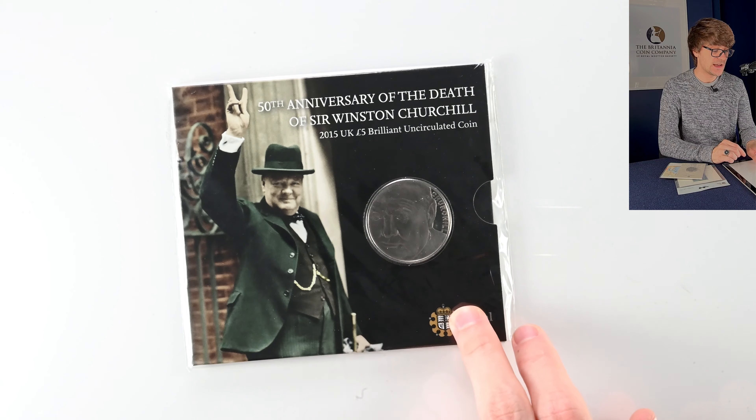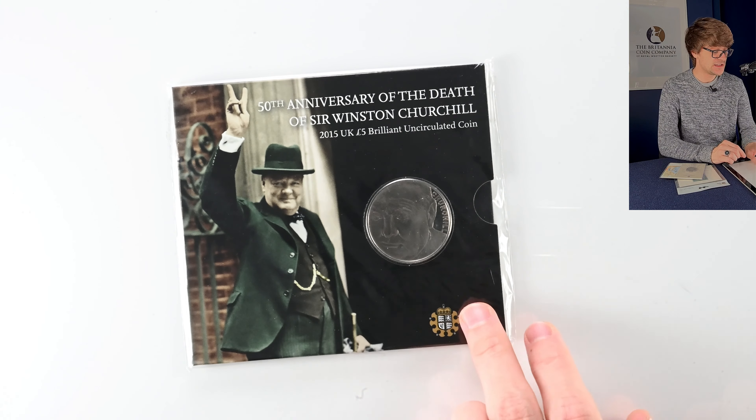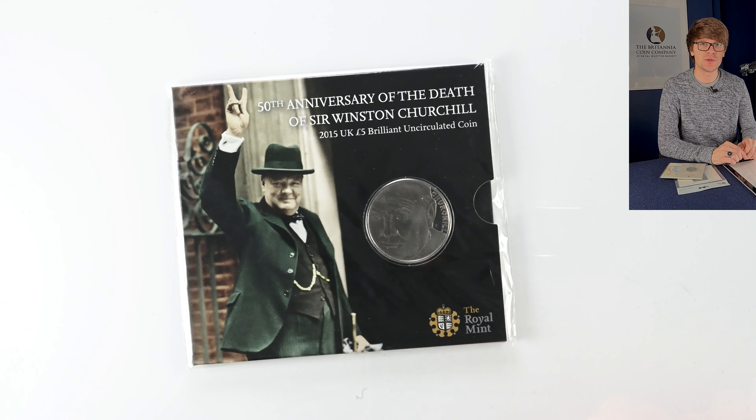This coin is the 50th anniversary of the death of Sir Winston Churchill. It's a fascinating coin given that in 1965 when he died, he was the first commoner put onto British coinage with the Winston Churchill crown. Another fascinating coin for a fascinating man.